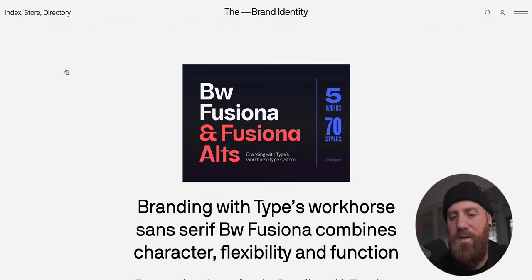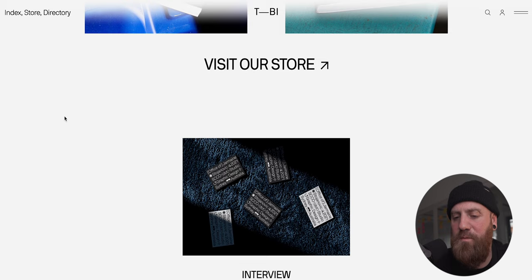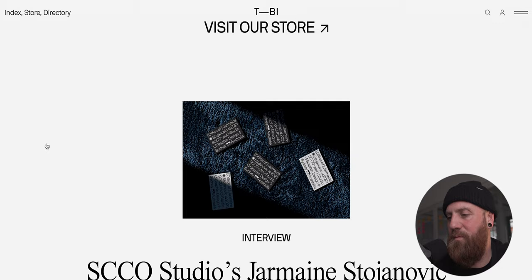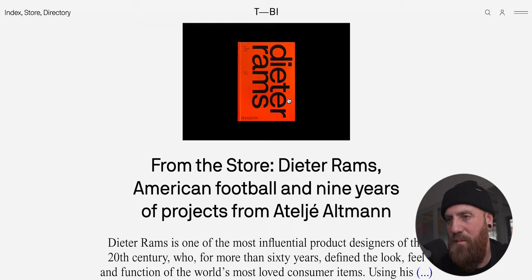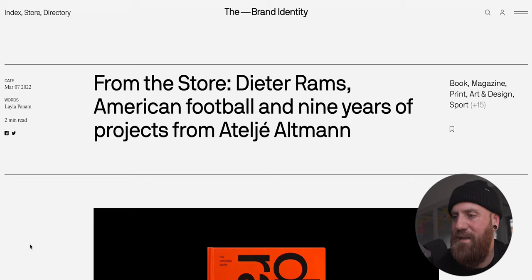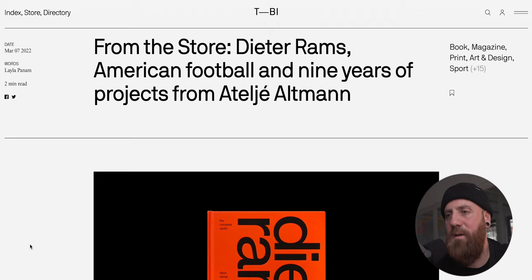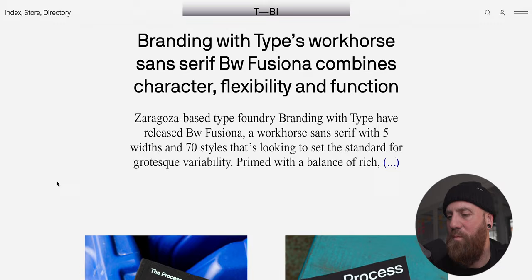The next one on the list is The Brand Identity. The Brand Identity is an independent graphic design resource with a global reach. They aim to empower the graphic design industry and those operating within it, creating a consistent, diverse and easy to use platform for all. Very clean, very simple, very accessible, with a great mixture of different types of work. Again, another great resource when looking for inspiration.